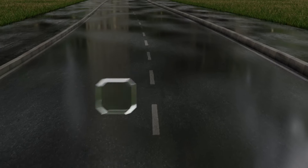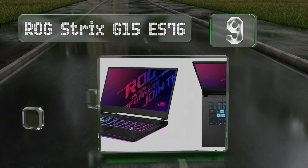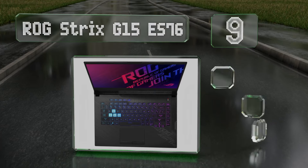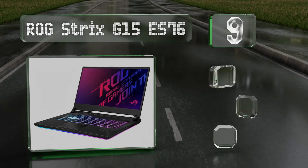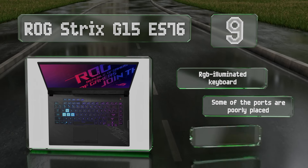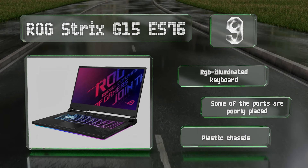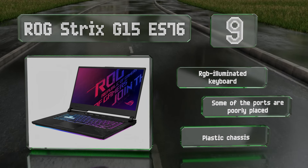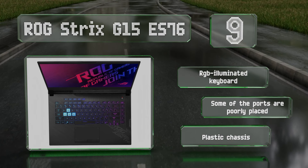At number 9, the ROG Strix G15 ES76 comes with an RTX 2070 graphics card, a 10th-generation Core i7 CPU, 16GB of system memory, and a high refresh rate. All of this together makes it capable of 1080p gaming at ultra settings. It's equipped with an RGB-illuminated keyboard, but some of the ports are poorly placed and the chassis is plastic.